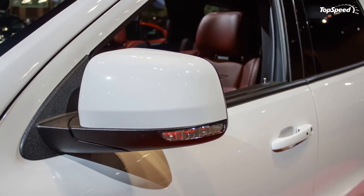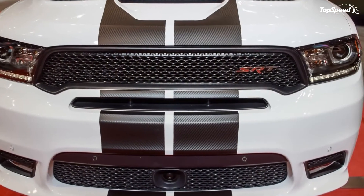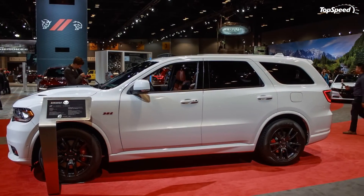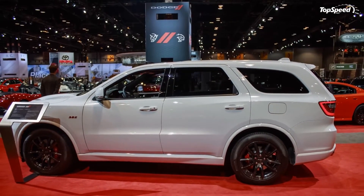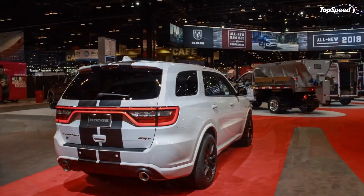The Durango SRT can also be fitted with a new performance lowering spring kit that enhances high-speed cornering stability and consistency. The new springs lower the SUV by an average of 15 millimeters — 0.6 inches closer to the road — which improves handling. Performance gains include less rear-end squat during acceleration, less nose dive under braking, and reduced body roll while cornering.